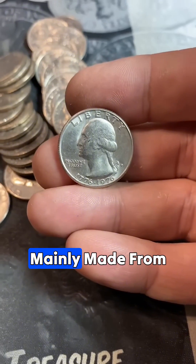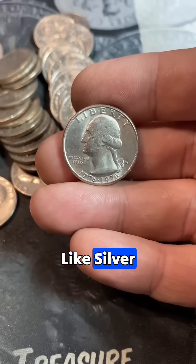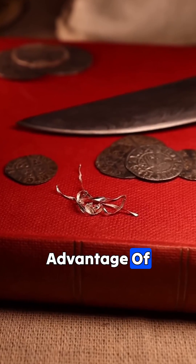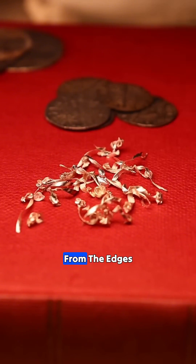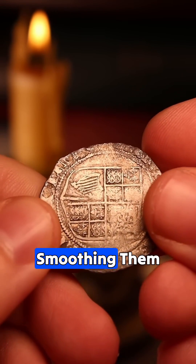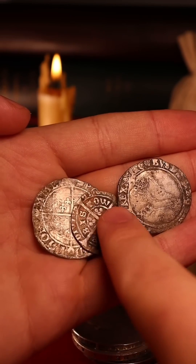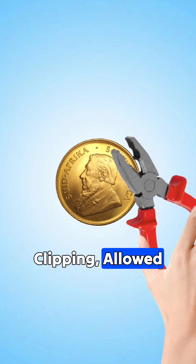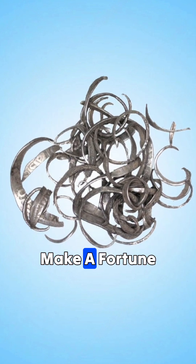In the past, coins were mainly made from precious metals like silver, which had intrinsic value. Some people took advantage of this by shaving off a thin layer from the edges of coins, smoothing them out, and then putting them back into circulation. This practice, known as coin clipping, allowed people to collect silver over time and make a fortune.